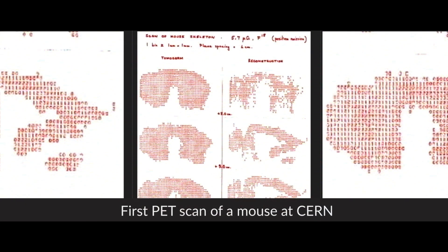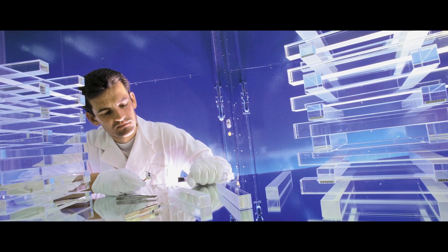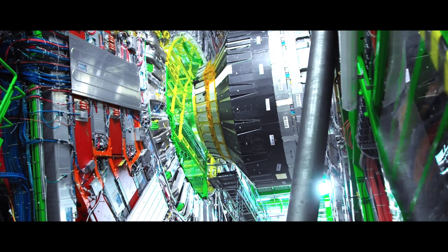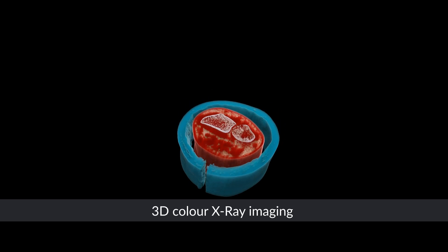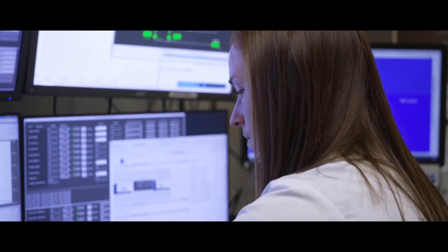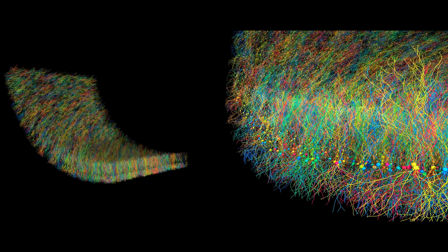The first time a PET image was ever taken at CERN of a small animal was in 1977. Today, PET scanners use detectors based on scintillating crystals similar to those used in particle physics experiments. Thanks to technologies developed initially for the LHC experiments, X-ray imaging has moved from black and white to color, providing more information. Computing and simulation techniques developed for particle physics have already been adopted in medicine — for example, to develop radiotherapy treatment plans or to simulate complex biological systems.